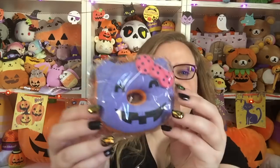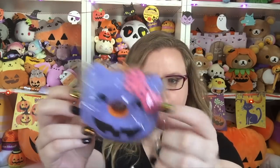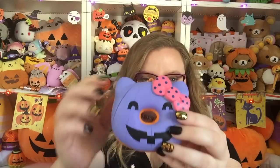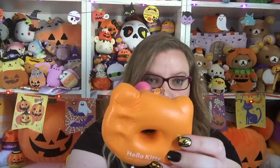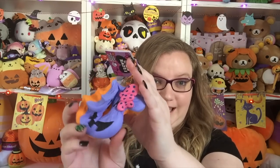So excited, let's get into them. The first one is this purple jack-o-lantern with a pink bow and polka dots — no smell, very cute. The tag even has little bats on it. It is very very squishy, holds its shape, crinkles very cute. Give it a hand squish — look at that, so squishy.